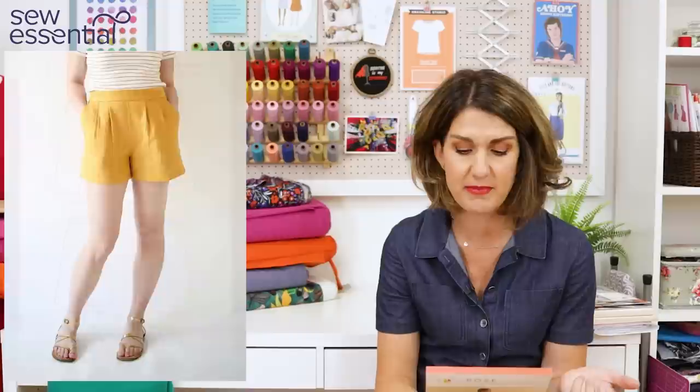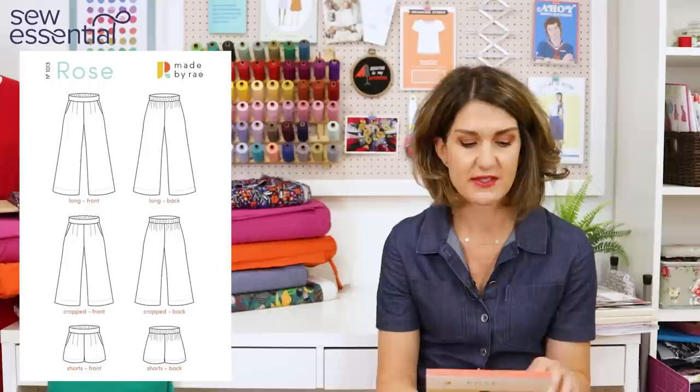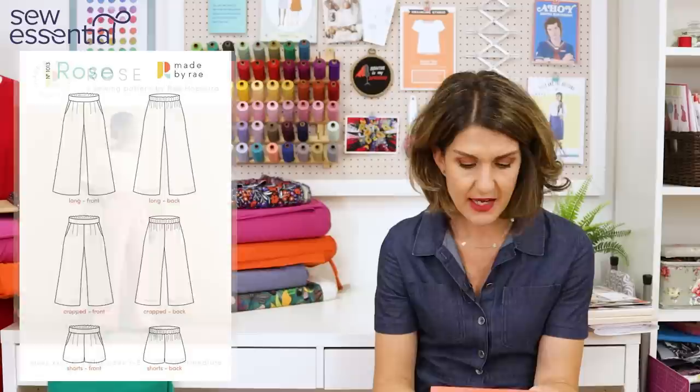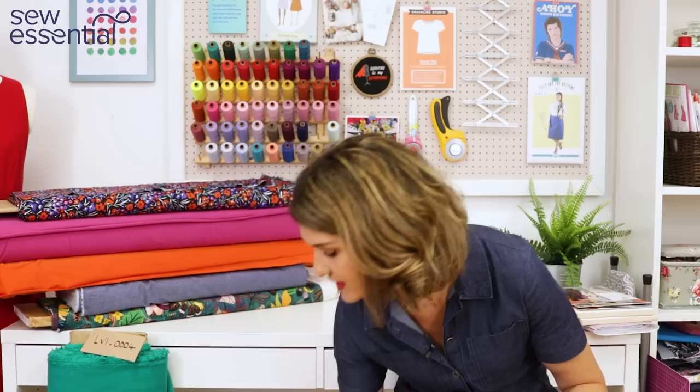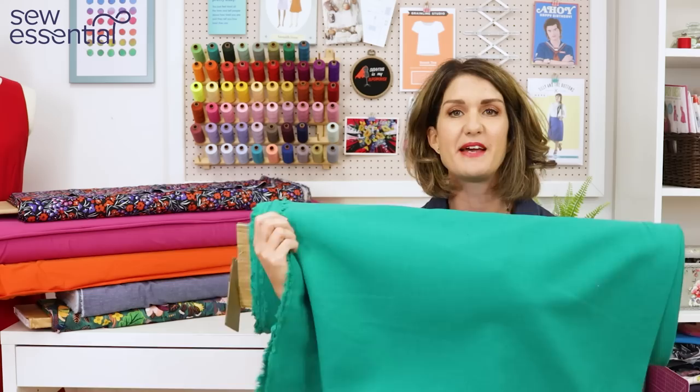Recommended fabrics are light to medium weight wovens such as tencel, twills, rayons, linen rayon blends, silk, linen blends, and cotton blends. Sizes run from XXS up to a 5 — an XXS is a 26.5" waist and 34.5" hip, and a size 5 is a 51" waist and 59" hip. The fabric I chose for this one is our cotton linen mix fabric.